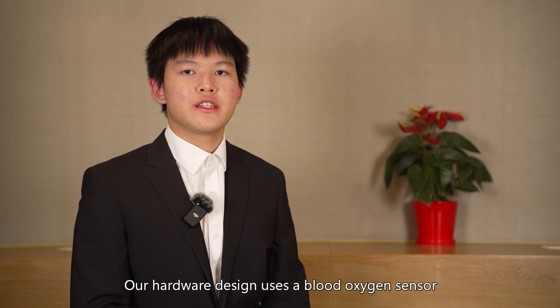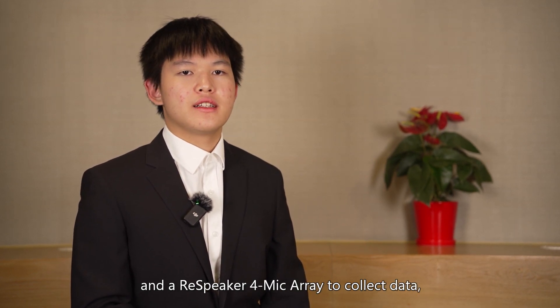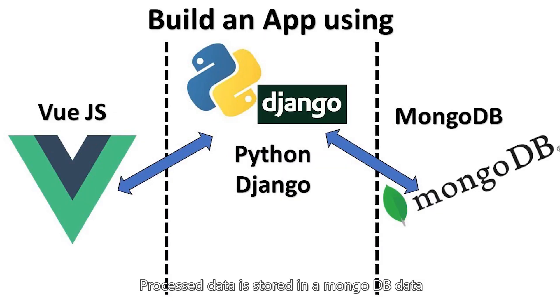Our hardware design uses a blood oxygen sensor and a ReSpeaker mic array to collect data, which is then processed by a Raspberry Pi module and visualized on a website using the Django web application framework. Processed data is stored in the MongoDB dataset on the Raspberry Pi, and can be accessed by the Django framework to respond to data requests from the website.